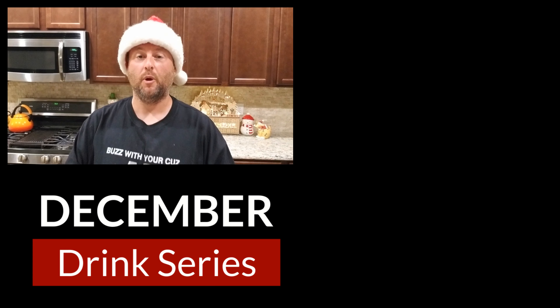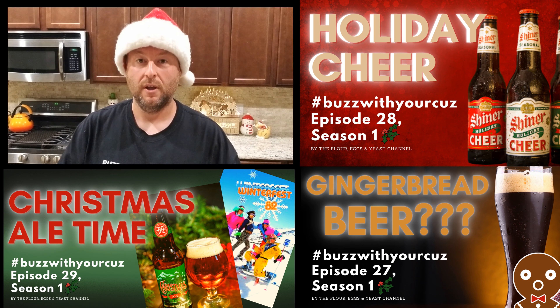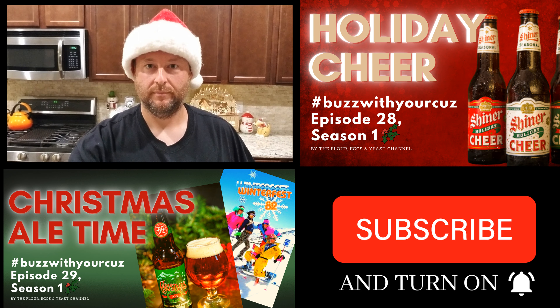Hey everybody, welcome to December. Tis the season for the beers. We're going to be doing three, maybe four decent good holiday beers. These beers are insane. All right, let's go.